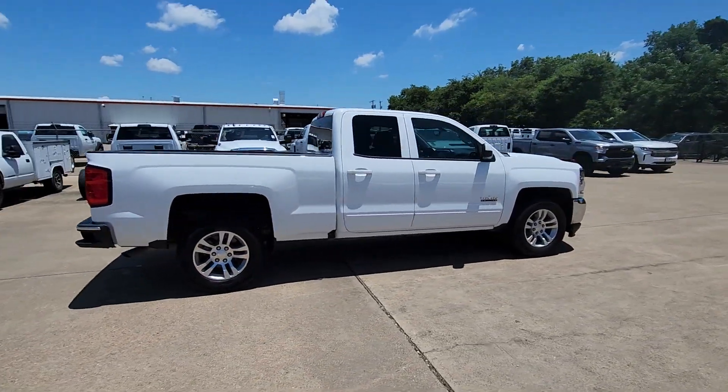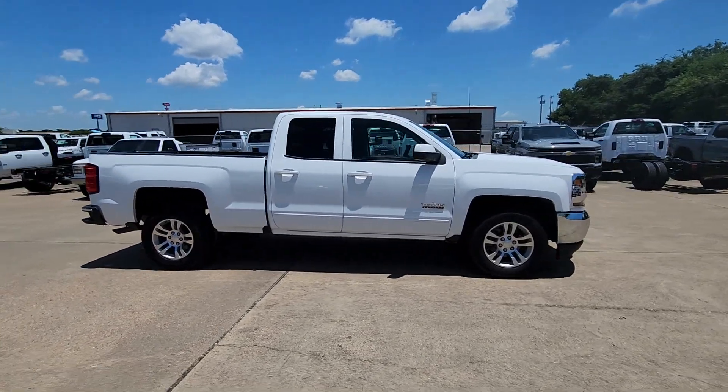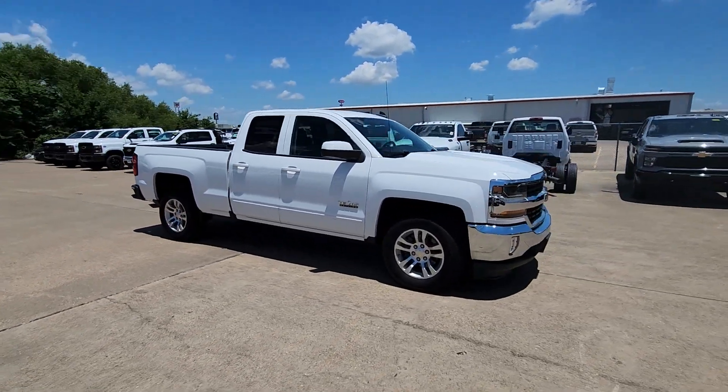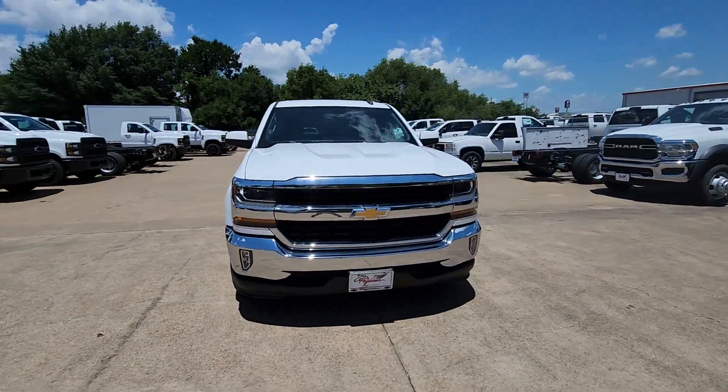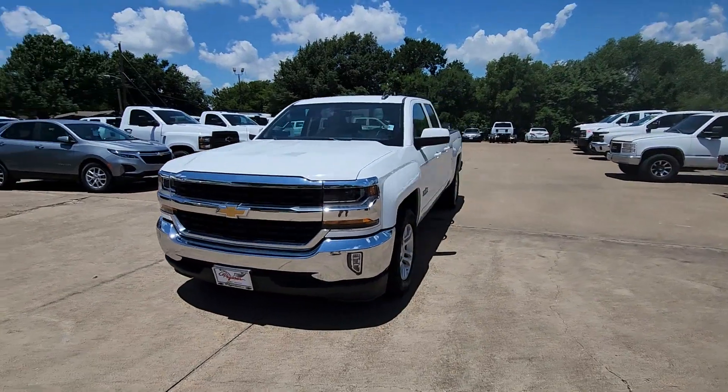Get the job done in this comfortable, capable Silverado LD. Honest and straightforward, this full-size pickup has the hauling and towing capability you need and the passenger amenities you want.